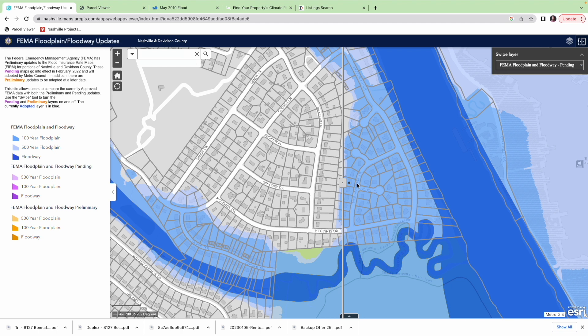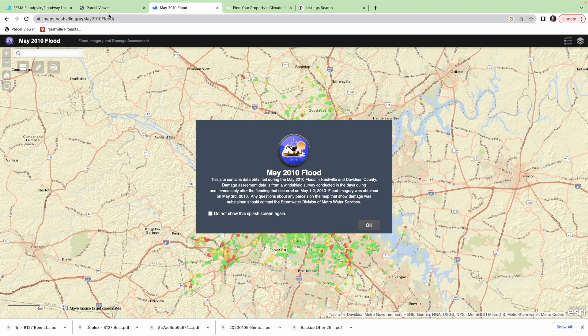The home buyer wanted to know what insurance was going to cost, and we quoted it out — it was only going to cost about a thousand dollars a year. He was really thinking about whether or not to do it, which brings in another tool I like to use: looking at the 2010 flood map. If you're not familiar with Nashville's weather history, the May 2010 flood is the benchmark by which we look at all floods. It was a gigantic 500-year flood that was really remarkable and unusually catastrophic to the Nashville area. The website is maps.nashville.gov/May2010flood.